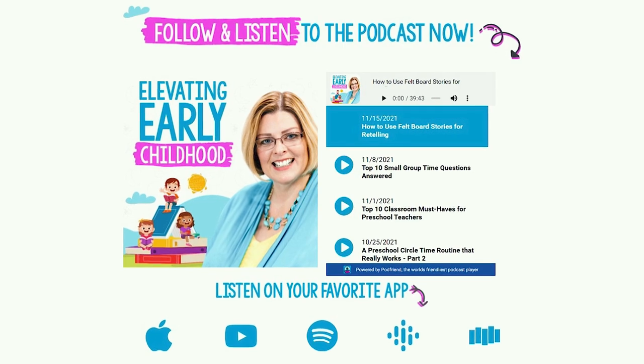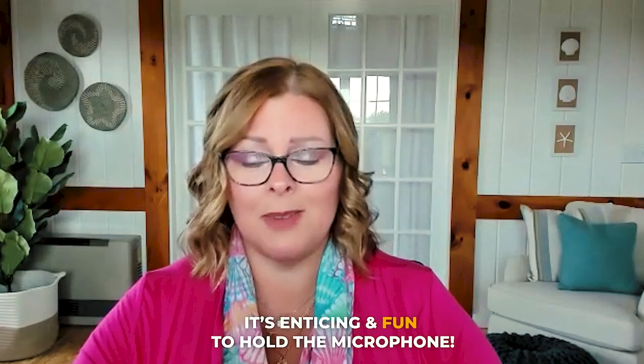We'll put the link to my linking chart in the show notes. If you're a listener, go to pre-kpages.com/listen. Another thing that definitely doesn't break the bank: a dollar store plastic microphone. I used those things all day, every day in my classroom to teach phonological awareness skills. Not that the microphone teaches anything, but it's enticing and fun to hold one and say rhyming words or whatever skill you're working on — and it was so motivating for my kids.